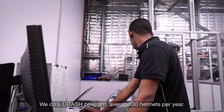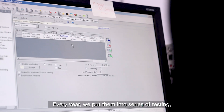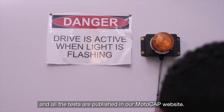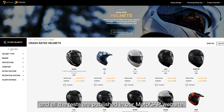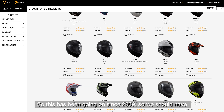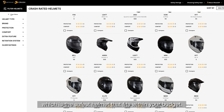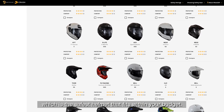We test an average of 30 helmets per year through the Crash program. Every year we put them through a series of tests and all the results are published on our Motorcap website. This has been going on since 2009, so there should be at least 300 helmets listed for you to choose the safest helmet that fits within your budget.